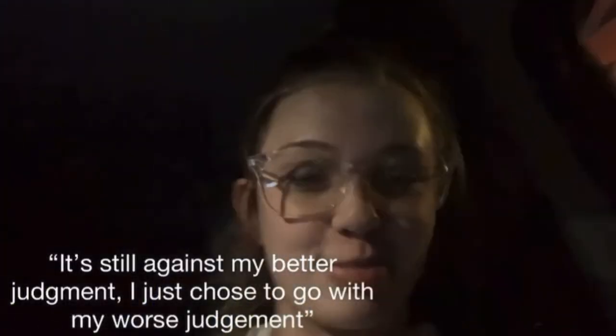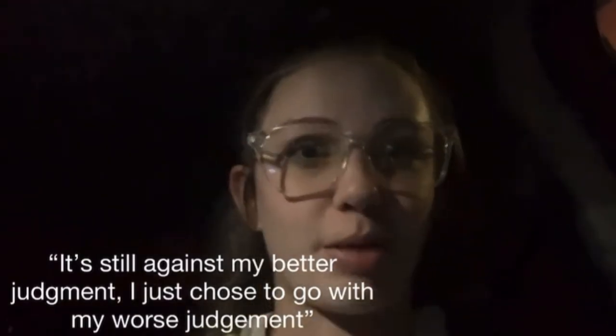This week we're going to do a little experiment, and I'm going to completely cut out all gluten and dairy for an entire week. I've been gluten-free fully for almost two years, and dairy is a big part of my life, so it's going to be difficult, but not impossible. We're going to document what I eat in a week when I'm not eating gluten or dairy. It's still against my better judgment — I just chose to go with my worst judgment.